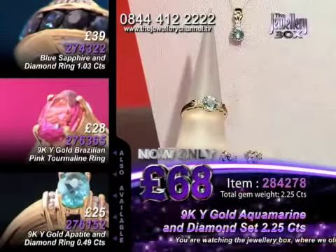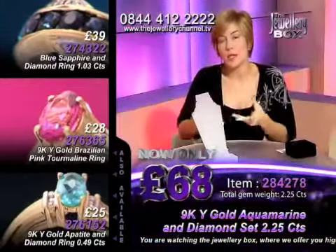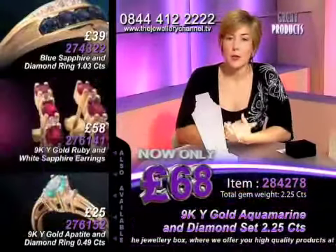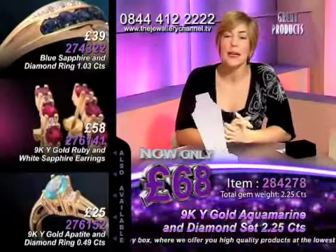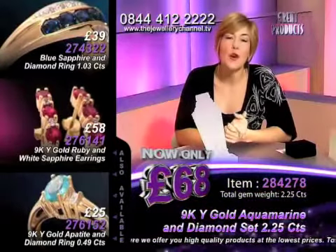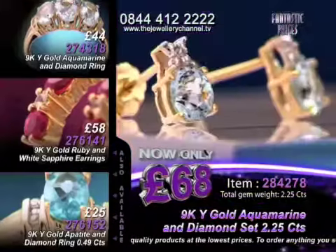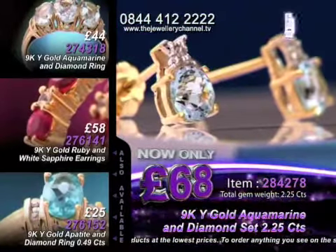You've got a whole two and a quarter carat set of beautiful gemstones. But if Aquamarine isn't your thing, don't forget at all times you've got other pieces going up and down the side of your screens there. If you see something that catches your eye, give us a call on that number, 0844 412 2222. But let's focus on the job in hand — you've got a whole gift set here of beautiful jewellery.